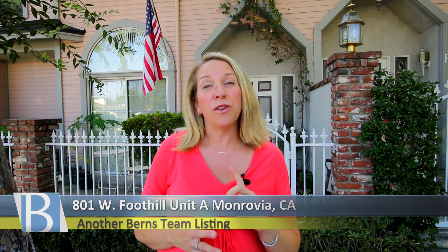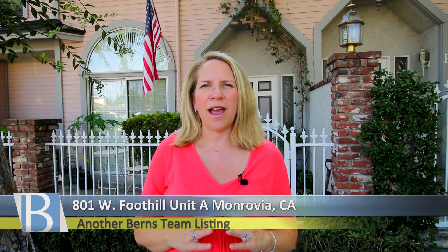Welcome to the Burns Team's latest listing. I'm Laura Burns, and on behalf of Jason, myself, and the whole Burns Team of Keller Williams, we are so excited to welcome you back to one of our treasured cities, Monrovia. We're here at 801 West Foothill, Unit A, one of the best townhouse complexes in North Monrovia. Come on in and let's take a tour of this three-bedroom townhouse.